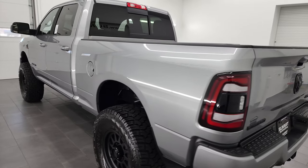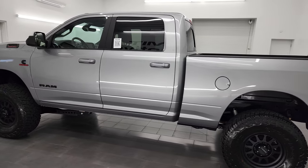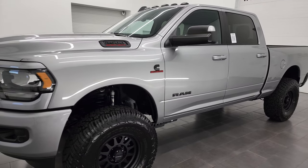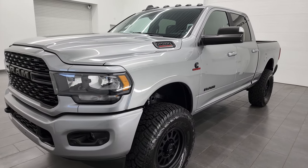I am here at Summit Automotive in Fond du Lac, Wisconsin — your new and used heavy-duty truck and Ram headquarters. This 2022 Ram 2500 has the 6.7 liter Cummins diesel engine, paired up with the 68 RFE automatic transmission.